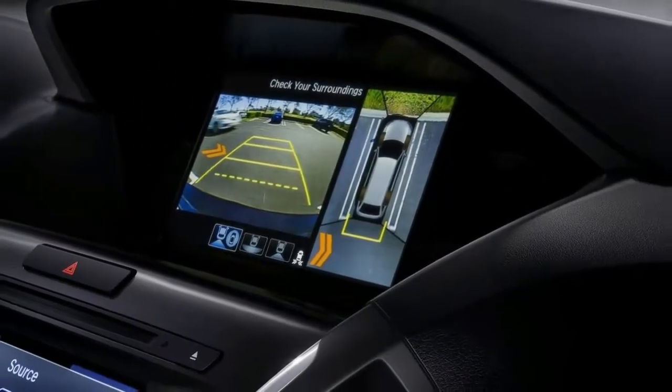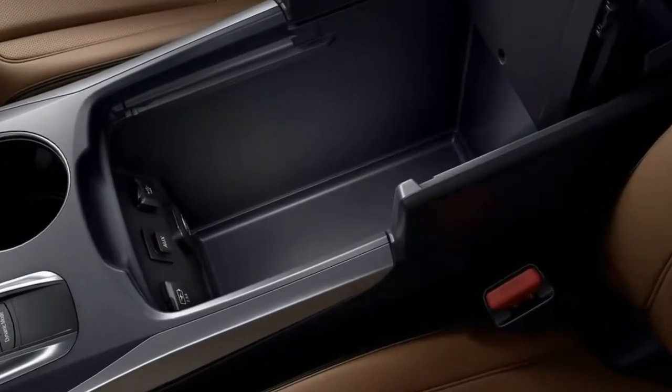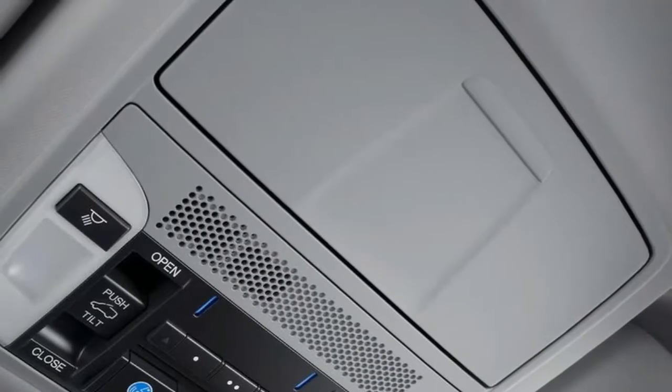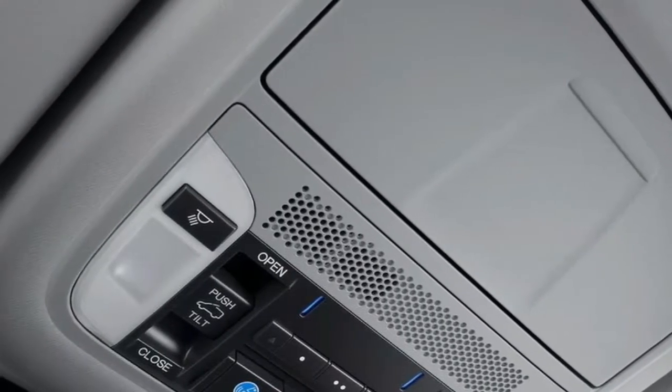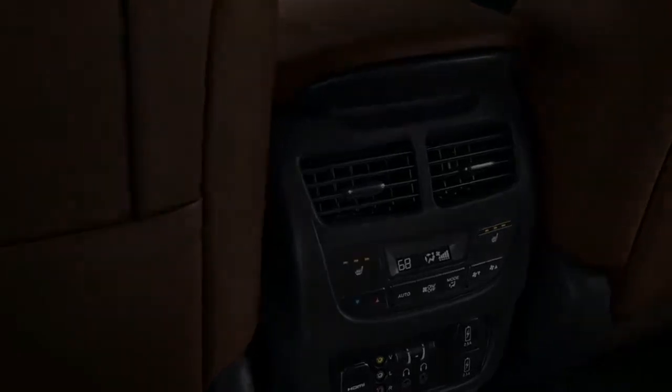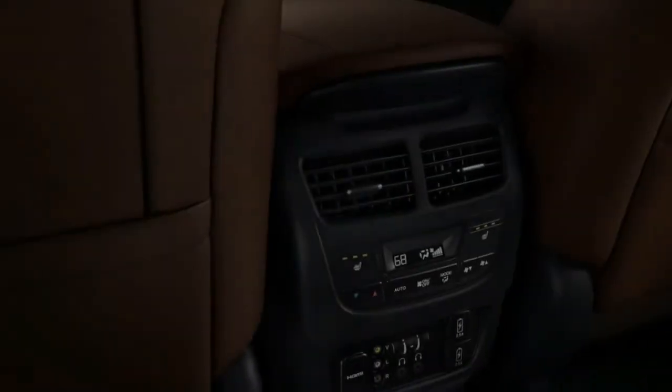Two new eye-catching exterior colors expand the MDX color palette for 2018: Basque Red, available on base and technology trims, and sporty San Marino Red on advanced trims.